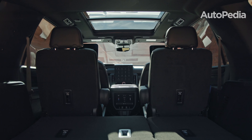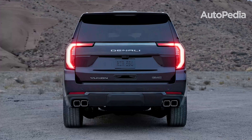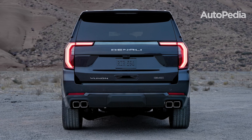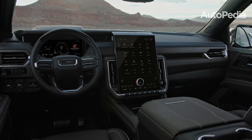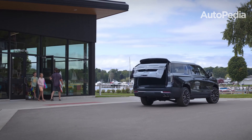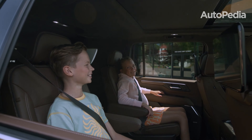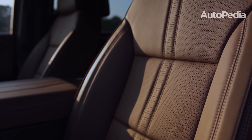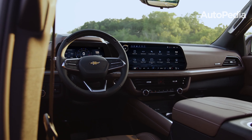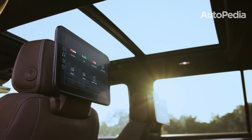When it comes to cargo space, both SUVs excel. The GMC Yukon provides 22.5 cubic feet of cargo room behind the third row, which expands to 72.6 cubic feet with the third row folded down. If you fold both the second and third rows, the Yukon offers an impressive 122.9 cubic feet of maximum cargo space. The Chevrolet Tahoe, meanwhile, slightly edges ahead in base cargo capacity with 26 cubic feet behind the third row. When all rows are folded, it matches the Yukon with 123 cubic feet of total cargo space. For those needing even more space, the long wheelbase versions – Yukon XL and Tahoe Suburban – are worth considering. In their standard configurations, both SUVs are excellent for families, road trips, or hauling large items.